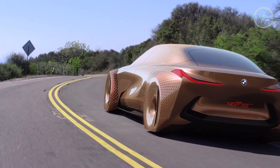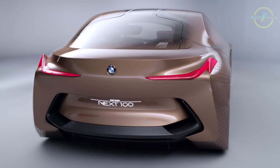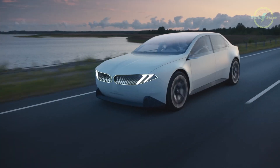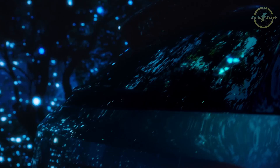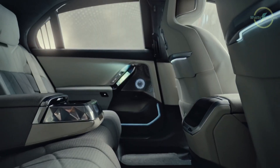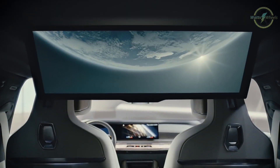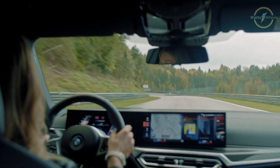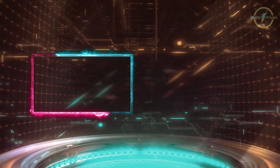BMW has also unveiled many concept cars throughout the years, bringing attention to their EV lineup — concepts such as the Vision Next 100 and the Vision New E-Class. These concepts play two major roles: showing what future cars may look like, and mainly drawing attention to the brand. BMW's electric vehicle lineup offers a diverse range of options to suit every driver's needs, from the sleek and sporty i4 to the luxurious i7 and the practicality of their SUVs. With impressive ranges, cutting-edge technology, and the unmistakable BMW driving experience, these electric vehicles are setting new standards in the automotive industry. Thank you for joining us today, and we'll see you on the next one.